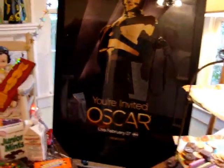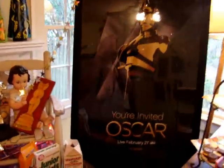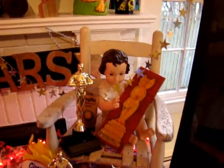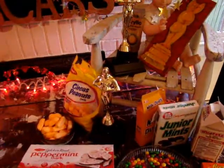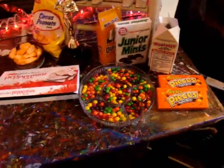Here's our huge Oscar poster — thank you, Josh King, for snagging this for us. Baby Jesus is a two-time Oscar winner, having won both the cat Oscar and the regular Oscar. And this one down here is nominated tonight.